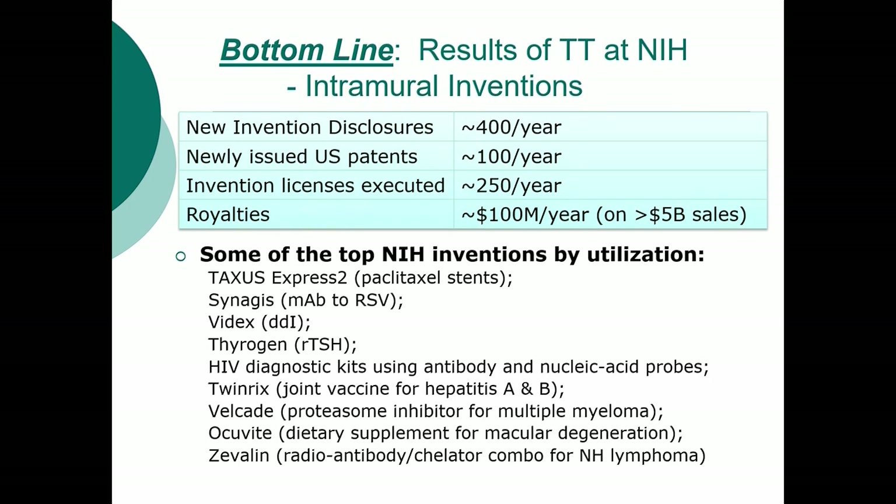So the process, as you know, takes a long time. It took that long for me to start seeing the results of what I had been working on. But you'll recognize some of the other products that are on the market, and these came directly from NIH discoveries.